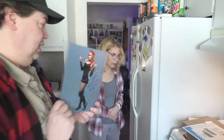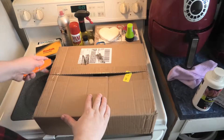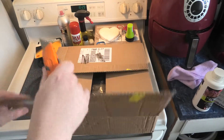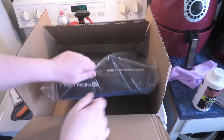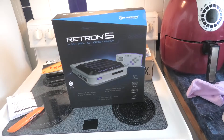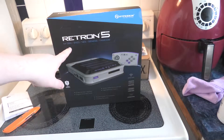Back to the big one. I actually got this from Walmart because it was about fifty dollars cheaper there than on Amazon. Here it comes — Retron 5!